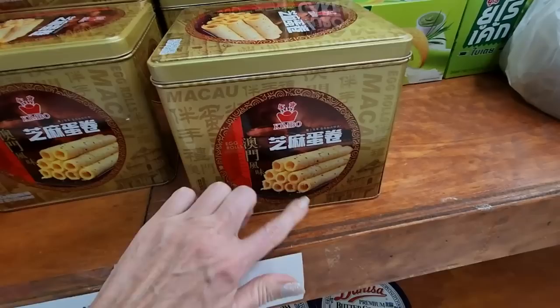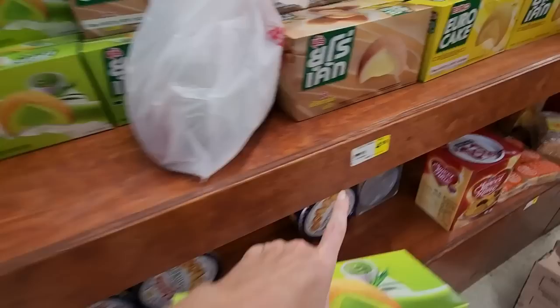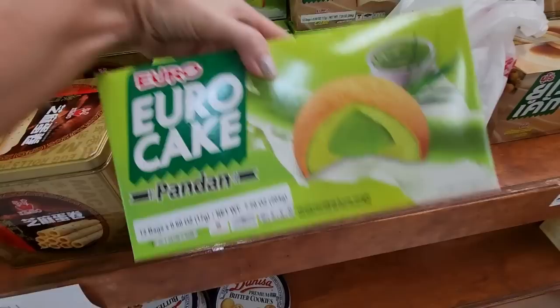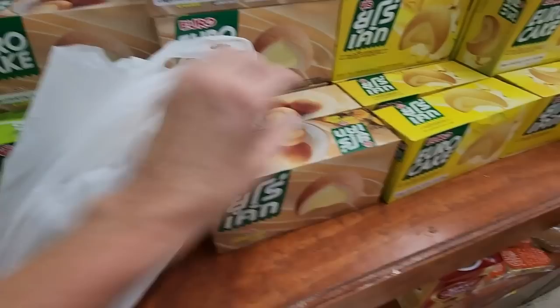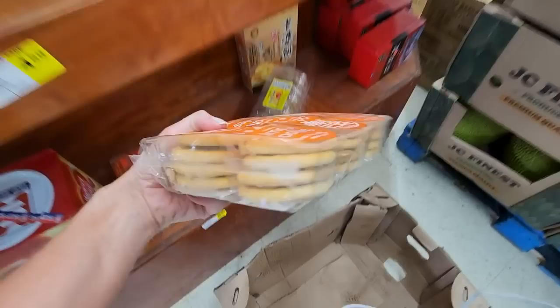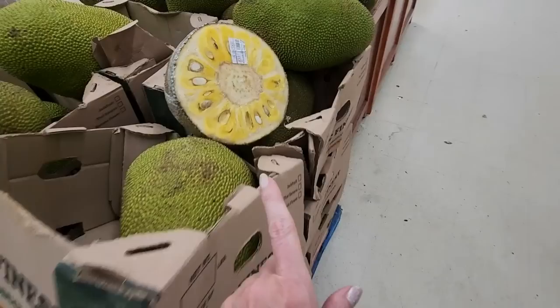Kimbo egg rolls — they're egg rolls, $9.99. We have a Euro Panda cake. Interesting. We have them in brown flavor and yellow flavor. Look down here — almond cookies. That looks cool.